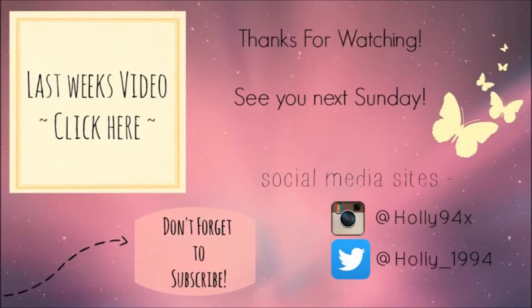Hopefully this is 50 things from my bedroom. Hope you enjoyed and I will see you next Sunday. Don't forget to like, subscribe, and comment anything you would like to see next time. And I'll see you next Sunday. Bye!